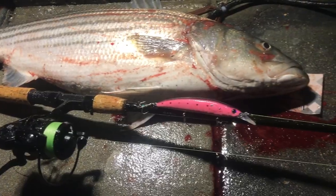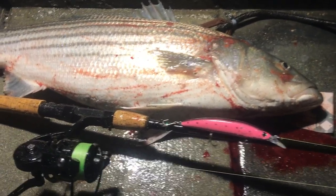I saw some rain in the forecast and I knew this might get the striped bass going, so I spent the next seven days targeting and catching these fish.